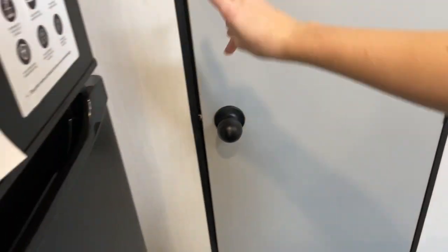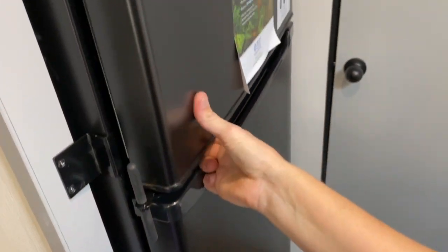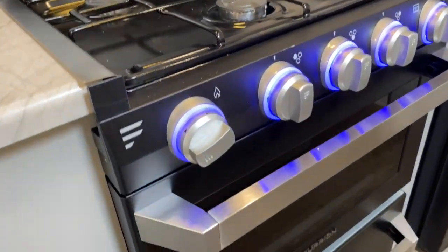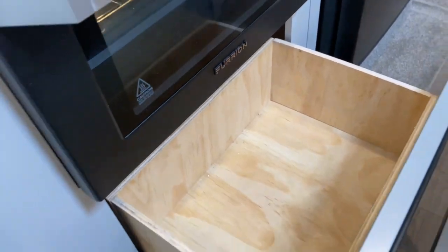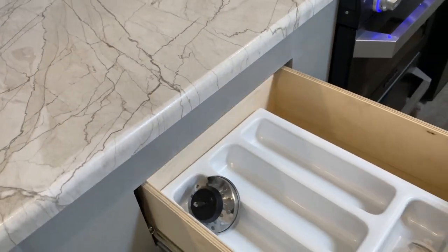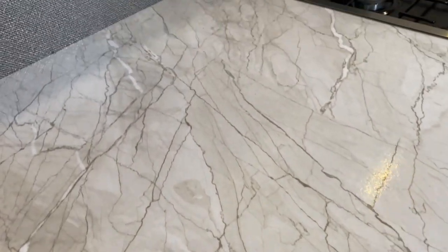Over here is your pantry — it is lighted. And I am loving the gray tones in this unit. It has a nice large 12-volt Everchill refrigerator and freezer. Got a three-burner Purion stovetop and oven. Down here they did add a matching drawer — a great place to store your pots and pans right underneath the stove. This drawer here does include your silverware compartment. Check out these countertops — gorgeous, and they accent nicely with that backsplash.